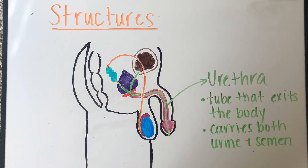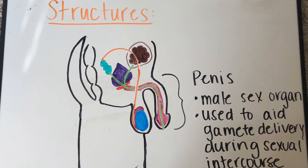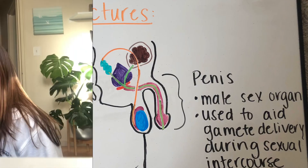The next structure is the urethra — the tube that exits out of the body. It brings both semen and urine from inside the body to the outside. The last structure is the penis, the male sex organ used to aid gamete delivery during sexual intercourse.